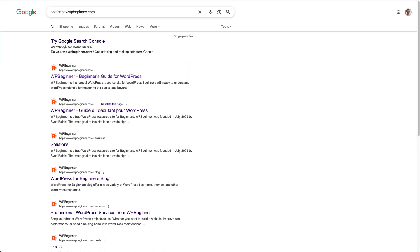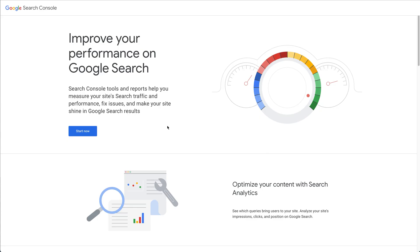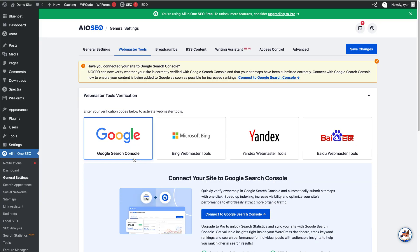Let's test if your site is even in Google's system. Go to Google and type 'site:yourdomain.com' — remember to replace that with your actual site address. If nothing pops up, don't panic. Here's what you need: set up a Google Search Console account, verify your site — you can use an SEO plugin like All-in-One SEO, which makes it really easy — then submit your sitemap.